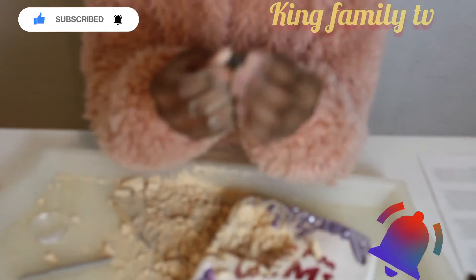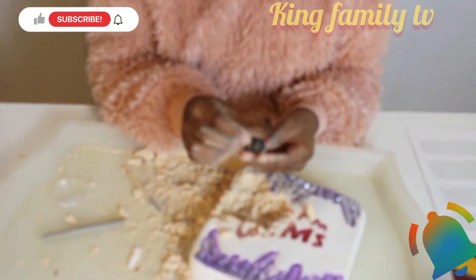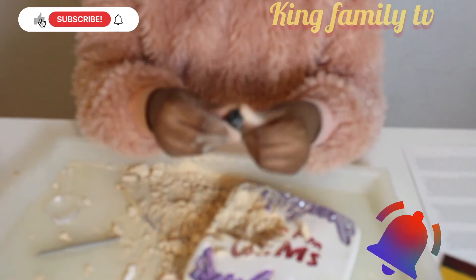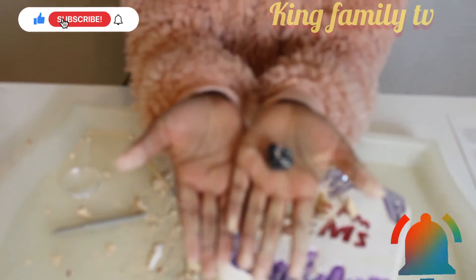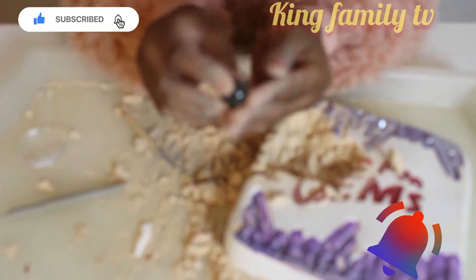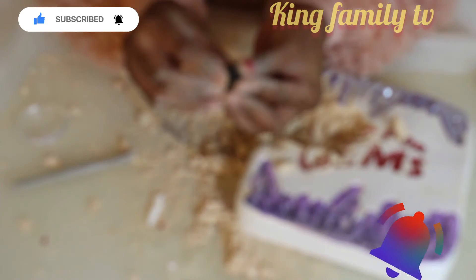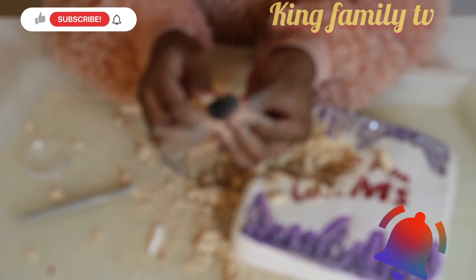Look at this, this is so pretty! Oh my gosh, I love this. It's like black, blue, teal. That's definitely black — not color blind or anything. Oh my gosh, it's so pretty!